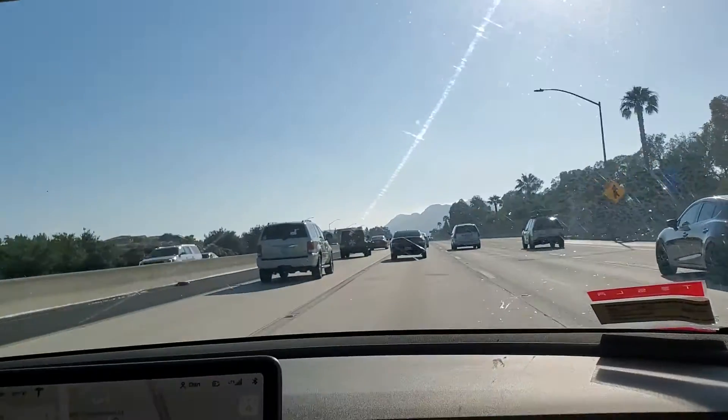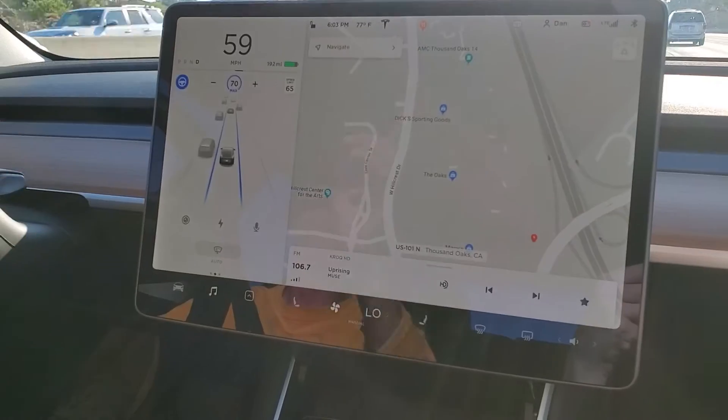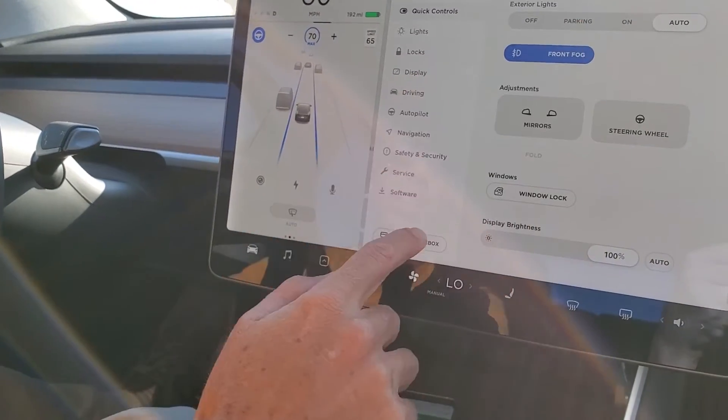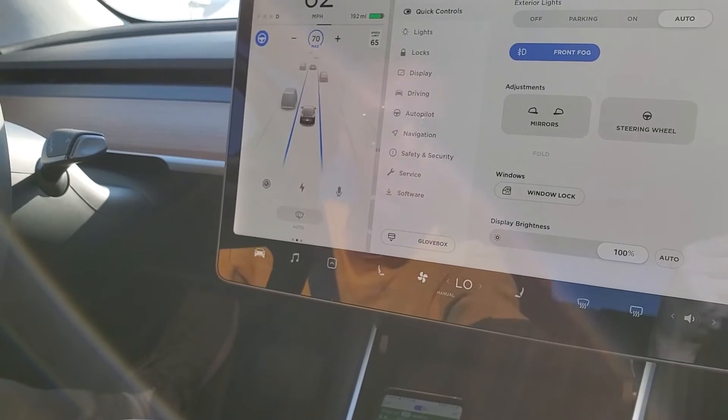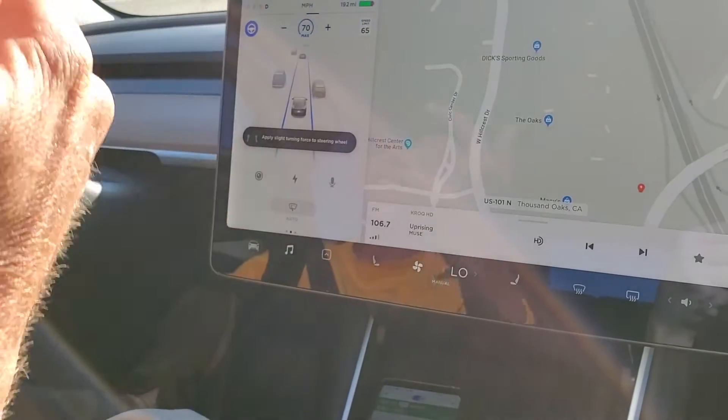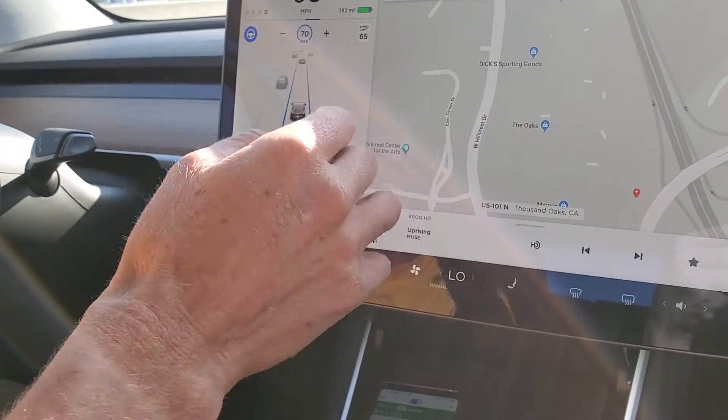The interior is really nice too — not a single button in the whole interior except for one because it's required by law: your hazard lights. Everything else, even opening the glove box, is on the touchscreen. It has video games too.